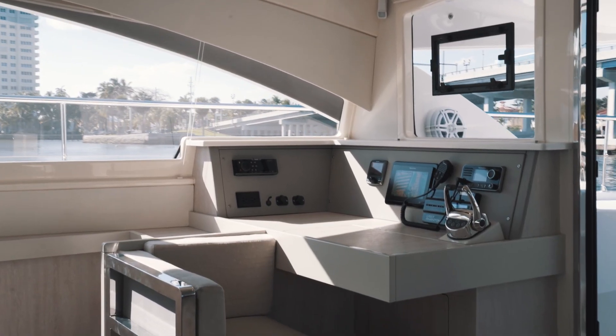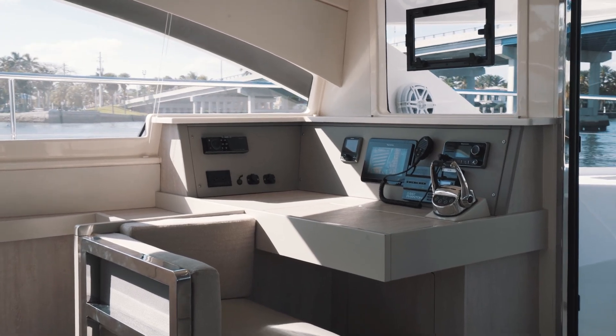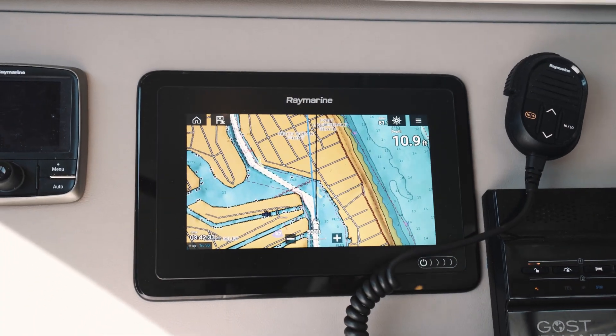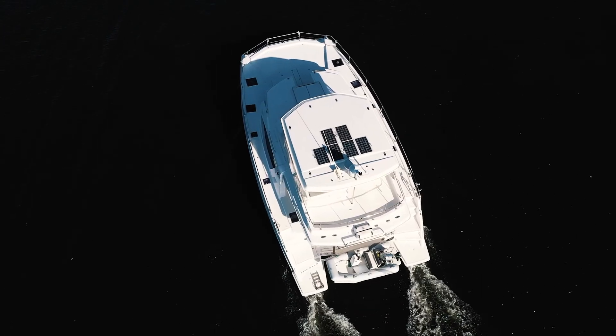The nav station to port in the salon has interior throttle, VHF, autopilot, yacht controller, and a ghost alarm system.